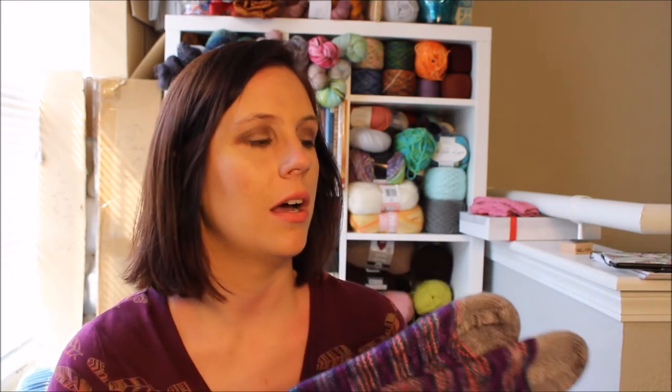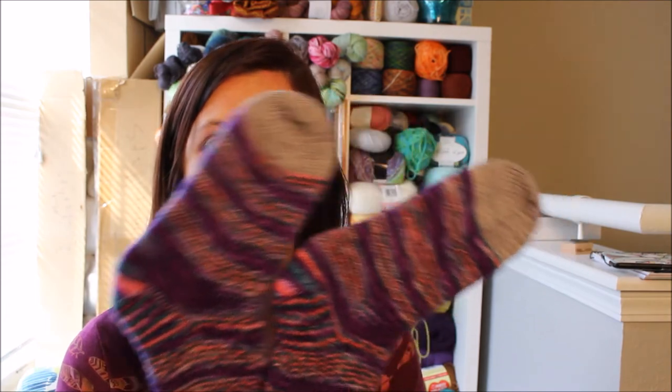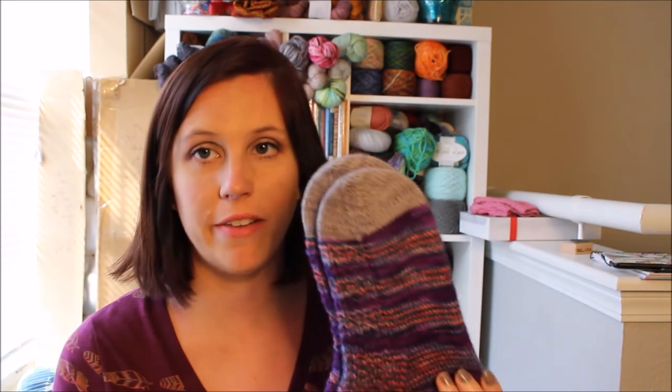I'm really happy with these. These are probably my favorite socks that I have so far, and I think they are my first ever indie-dyed yarn sock that I am keeping for myself. So these are really special. Purple is my favorite color — I really like the deep purple in here, and gray is my favorite neutral.